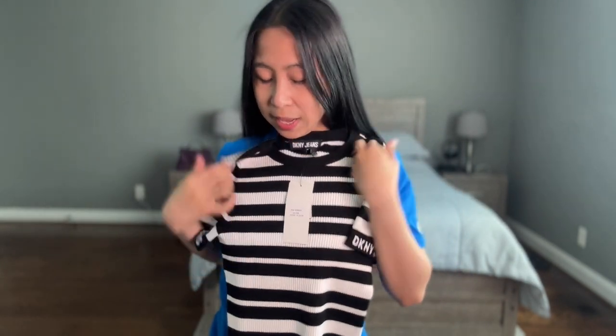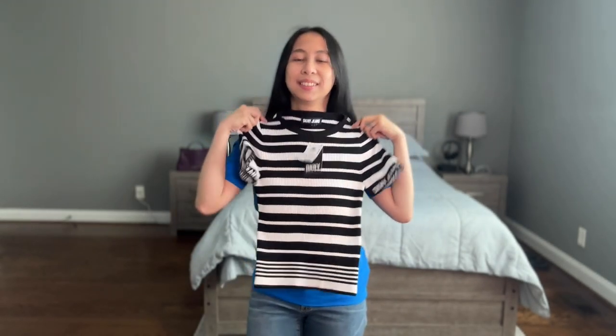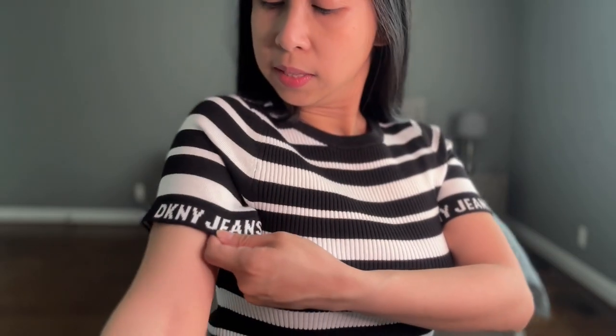I have a short-sleeved sweater. I like that it's just classic black and white stripes. It is DKNY. Size is small, originally $59, and I got it for $13.99. I think this is cute. When would you actually use a sweater that is short-sleeved? Because if I'm cold, I wear long sleeves and also a sweater. Fall maybe? But it's really cute, I like it. The fit is really nice. It has DKNY Jeans on the sleeve, which is fine.